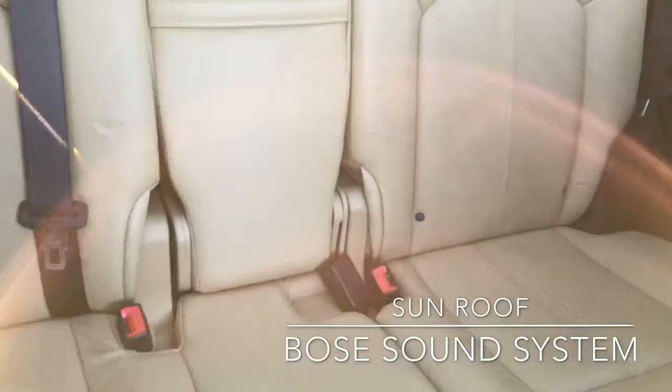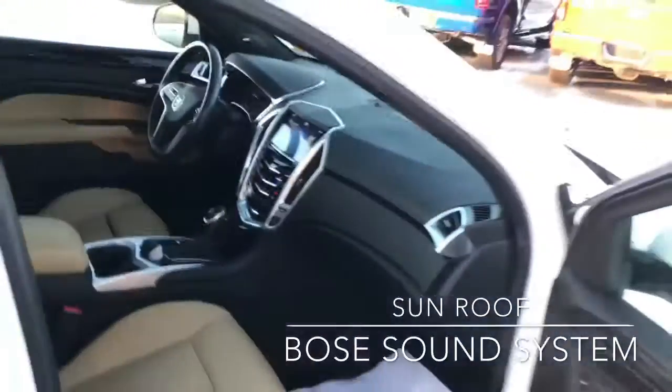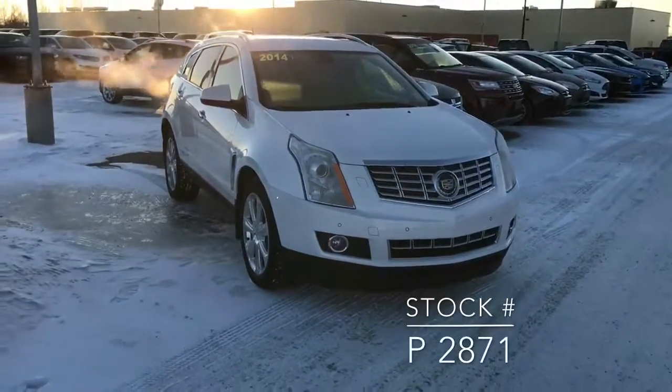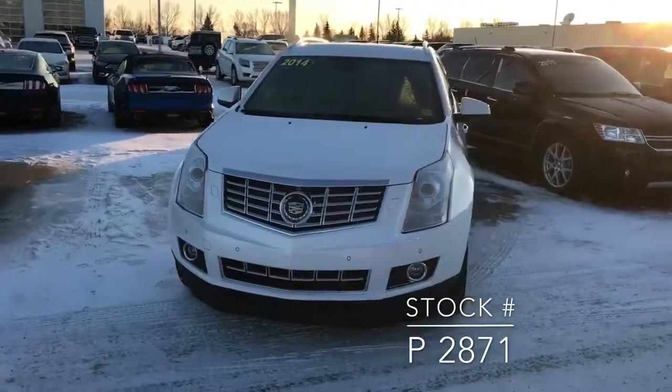And as I said, heated seats in the back as well. If you have any questions about this vehicle, the stock number is P2871. You can give me a call or drop me an email — I'll be happy to answer your questions.